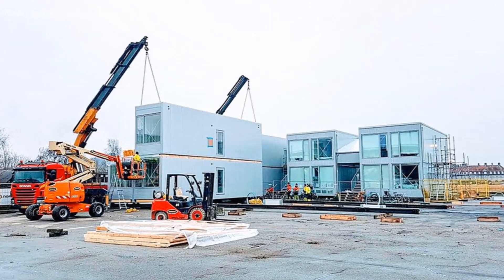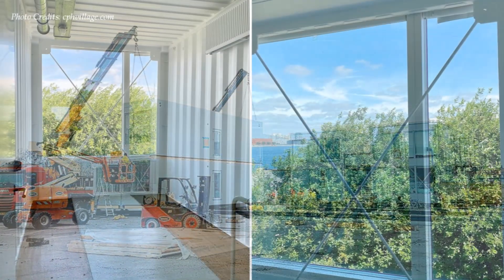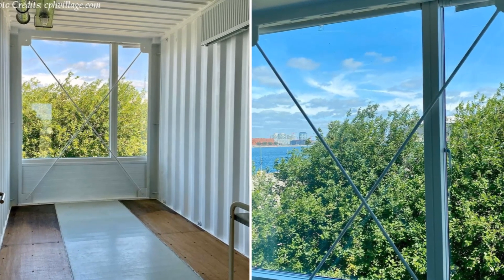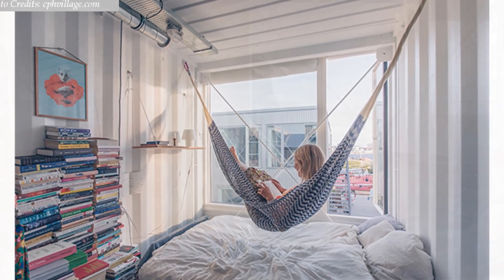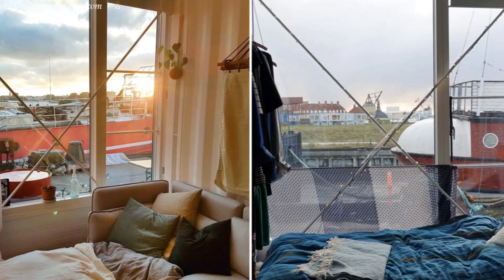The buildings came fully insulated with all the openings cut out, ready for final assembly and finishing. Each room features a comfortable bed illuminated by natural light from the large glass windows overlooking the outdoors.